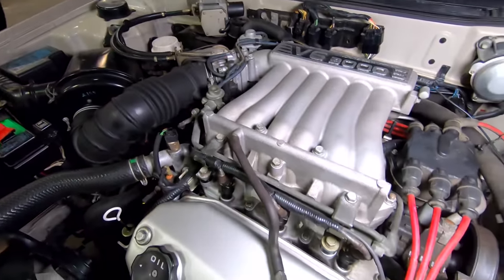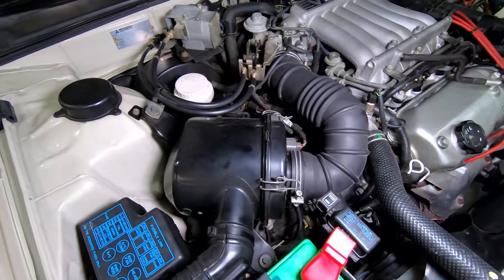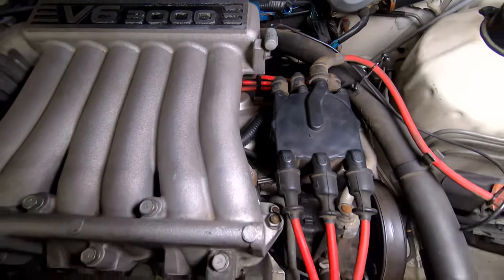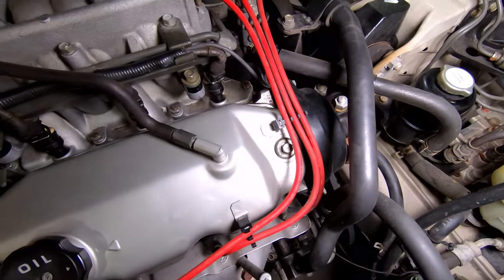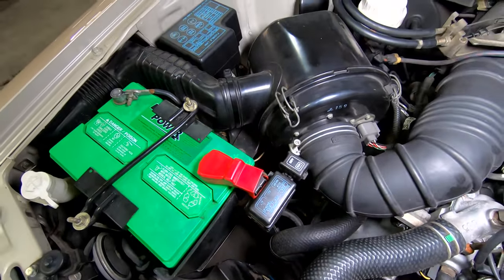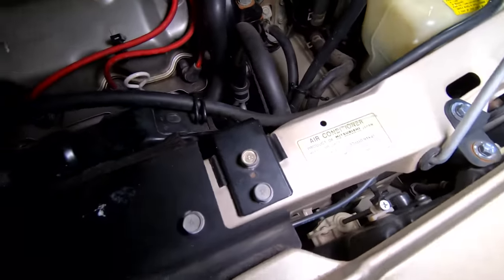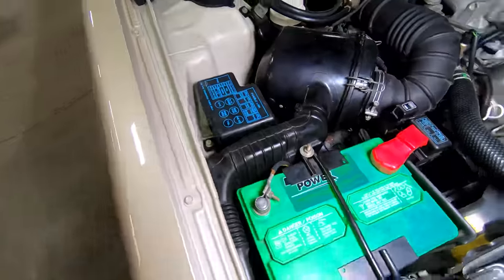4-speed automatic. 18 miles per gallon in the city, 22 on the highway. 0-60 in 10.3 and a quarter mile in 17.6. It's not meant for speed. This is back in the days of distributors. Here we can see it has a timing belt — that will be something we look into to see if it's been done recently. Otherwise, it is in very good shape. All the labels are intact — on most 1990 cars you see today, those are washed off, rubbed off, or peeled off. But they're all intact on this car.